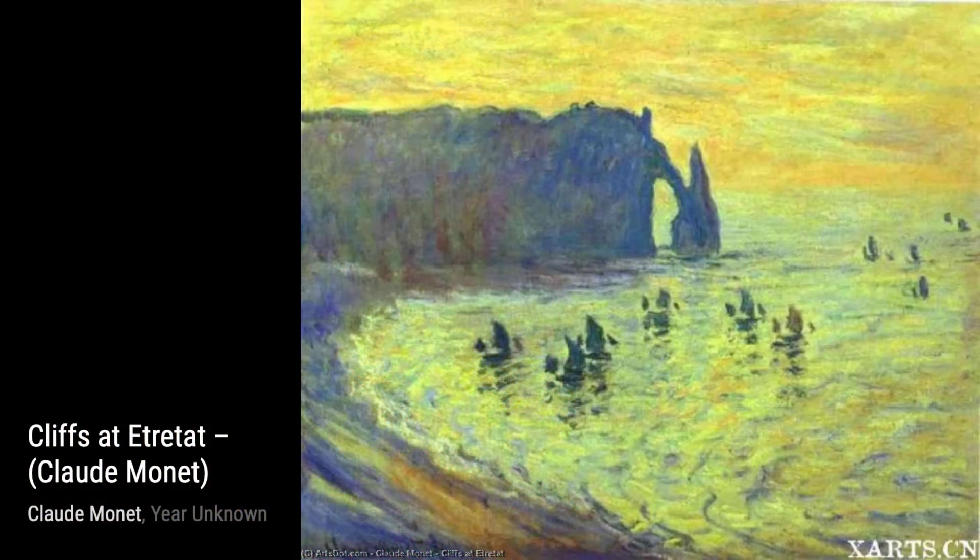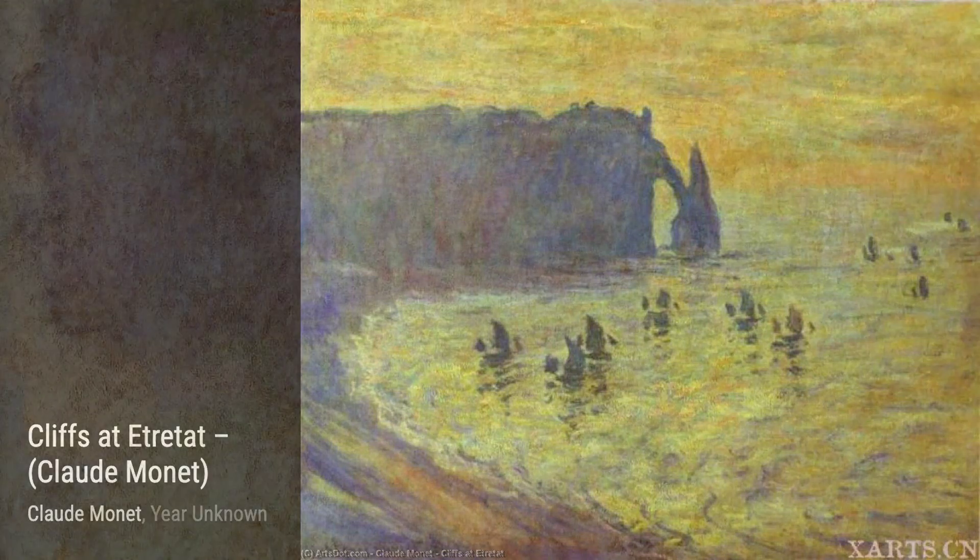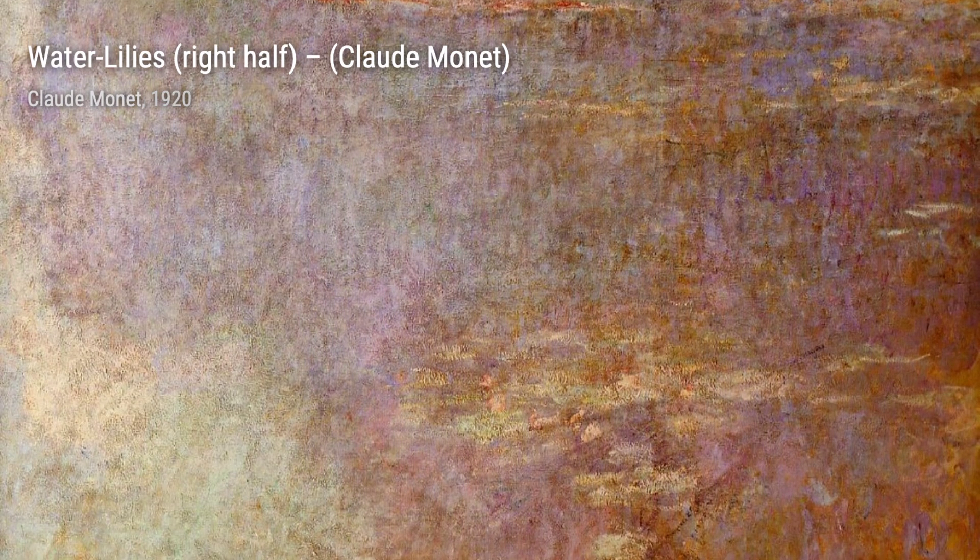Let's start with Ice Flows on the Seine at Bujival. In this painting, Monet captures the serene beauty of the icy river, showcasing his ability to depict nature's ever-changing moods.